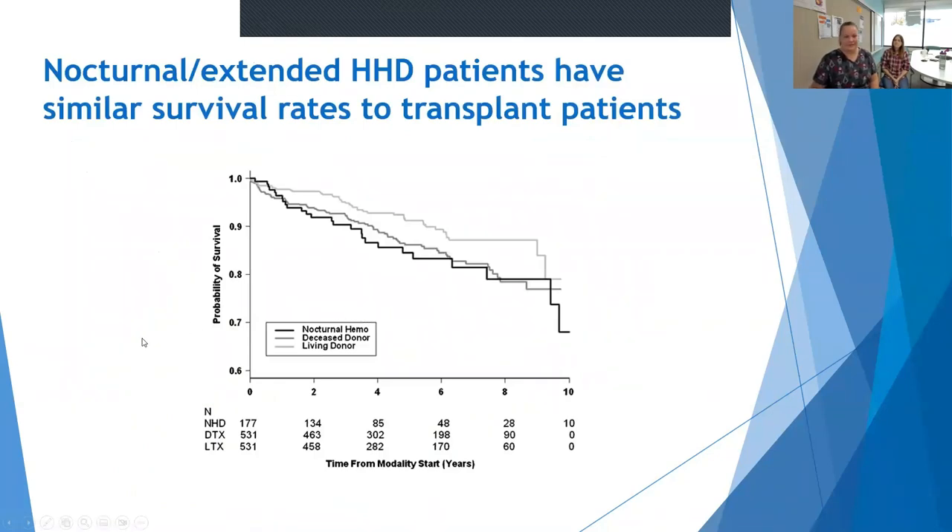This slide shows that patients who do extended hours of dialysis or dialysis overnight can actually have similar survival to transplant patients. It shows the potential benefit of doing more hours, which can be facilitated by doing dialysis at home. Basically, if you can do extended hour dialysis, it's the next best thing to a transplant.